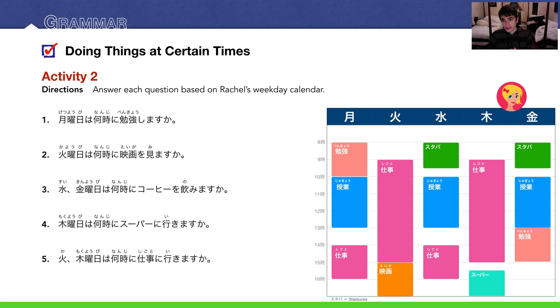Activity two: Answer each question based on Rachel's weekly calendar. The calendar goes from Monday (月曜日) to Friday (金曜日). One thing to note: スタバ on the calendar is Starbucks — a shortening of スターバックス. Number one: 月曜日は何時に勉強しますか? Looking at Monday, her study time starts at 8 o'clock, so 八時に勉強します.